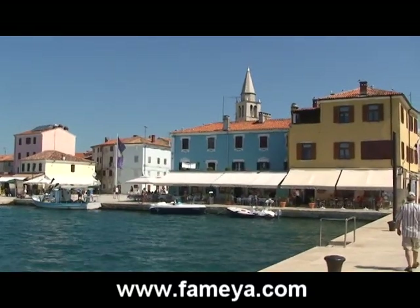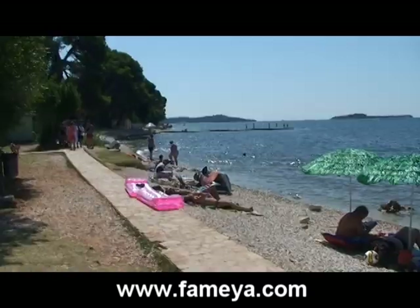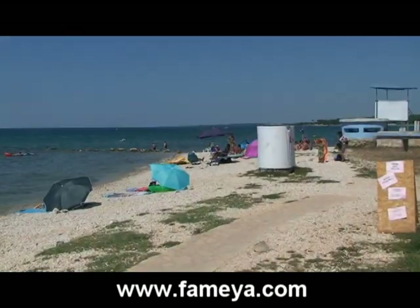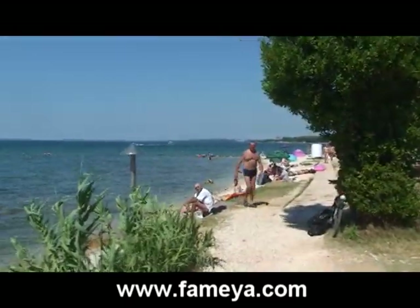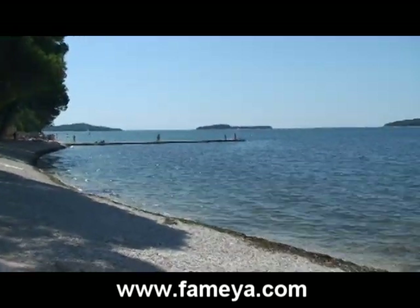Now we are coming back to Fasana — let's go to see the beach and how it looks like. This is the Fasana beach, and as you can see, a lot of fun is happening right there.